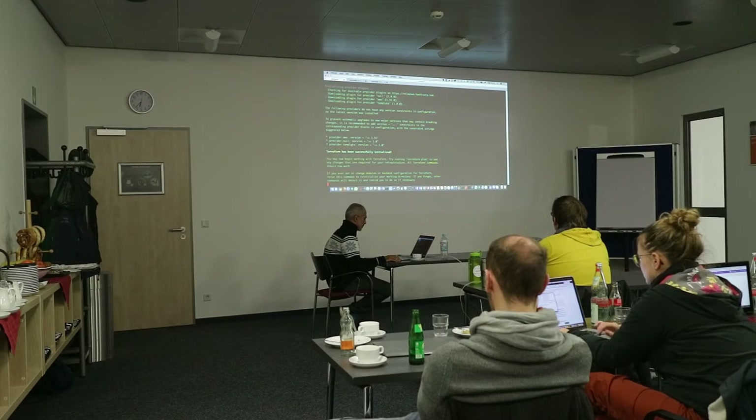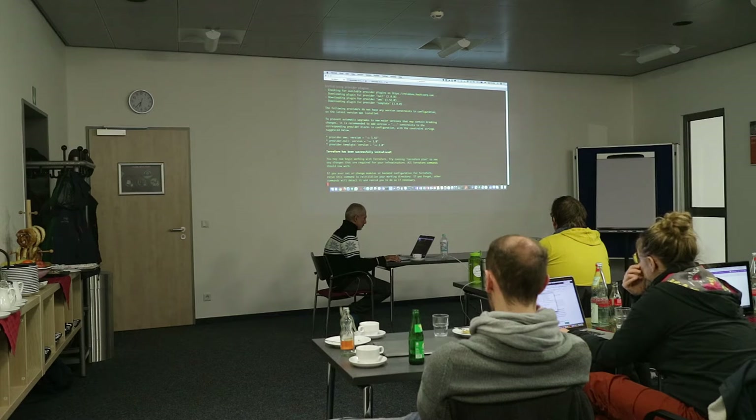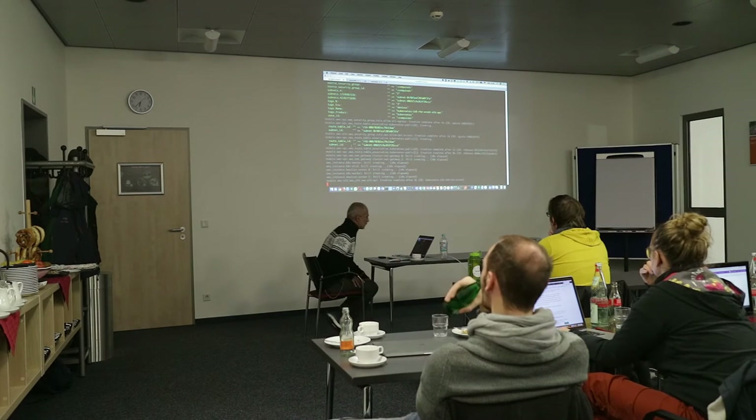What is Rancher? Rancher is for Kubernetes what Kubernetes is for containers — a management environment to manage multiple Kubernetes clusters.